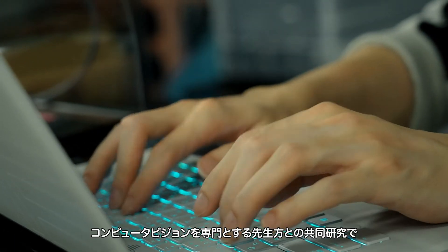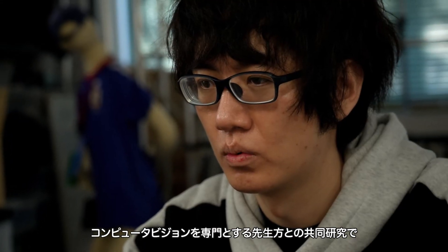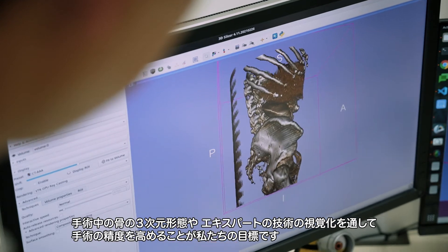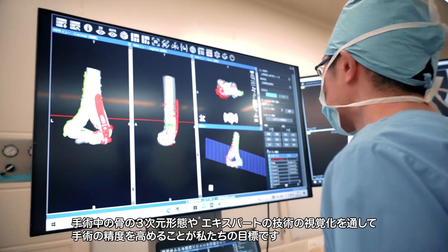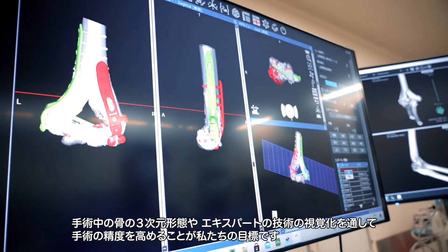We have a joint research with students in computer vision, and we have a goal to improve the treatment of three-dimensional bones and apply expert knowledge of the brain.